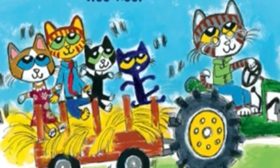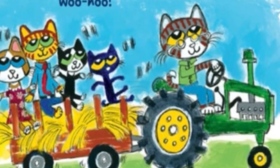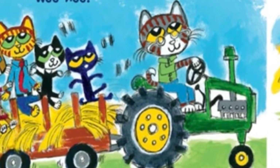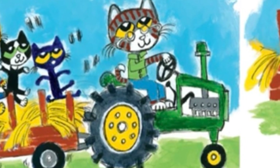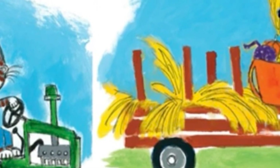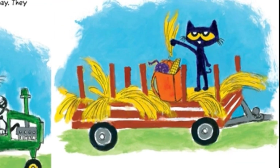They go on a bumpy wagon ride around the park. Woohoo! Pete shouts. The wheels on the wagon go round and round, round and round, all through the park. At the end of the ride, Pete grabs a handful of sweet-smelling hay from the wagon and stuffs it into his backpack.